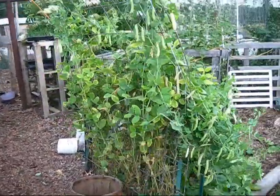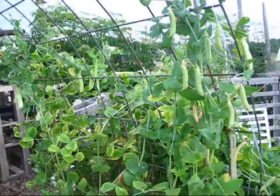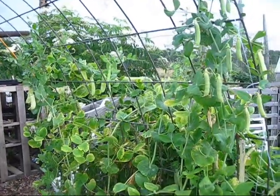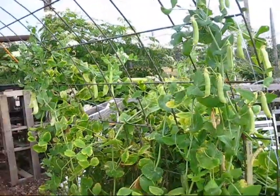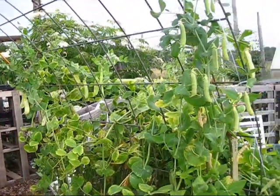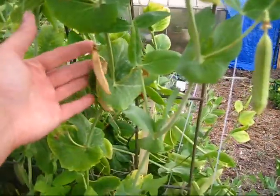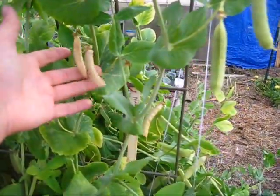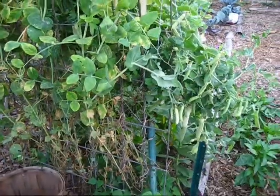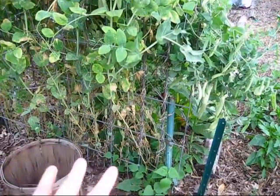These are my peas — they are starting to die back. What's left on there are pods that I am saving for the seed swap and for myself so I can replant. I'll be replanting the peas in the fall, so I'm just letting some of these peas dry out. We do have some pods that are almost there and then we'll be replanting them. Along the bottom I have beans planted that will grow up the peas trellis.